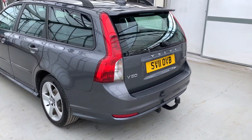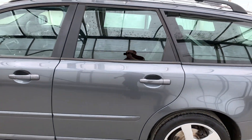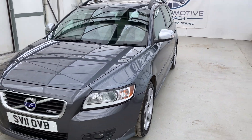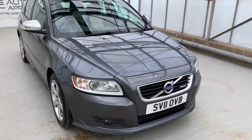Whilst in our care, we've done discs and pads all round, given it a fresh MOT with no advisories and a full 102-point independent mechanical inspection. Overall, the car's in really good condition for the age and mileage. Couple of little marks here and there, but nothing that I wouldn't expect.